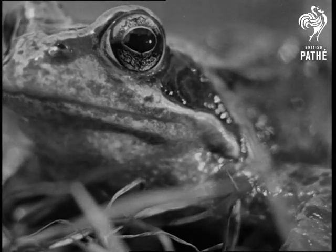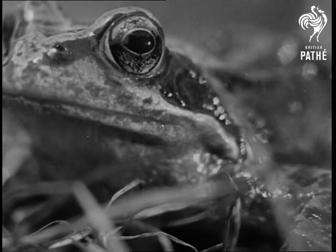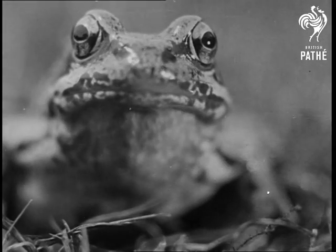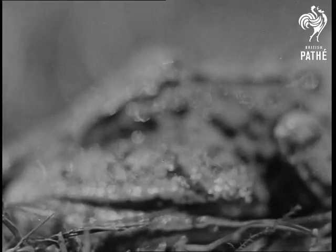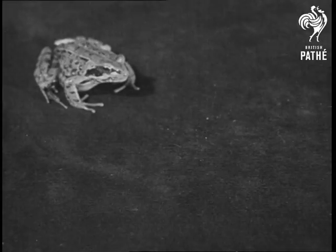Having no ribs, the frog breathes by taking air into its mouth, stopping the nostrils with the tongue, and then forcing a mouthful of air into its lungs. This action causes a pulsing in the throat. Besides being useful for breathing, the tongue is also handy at mealtimes.